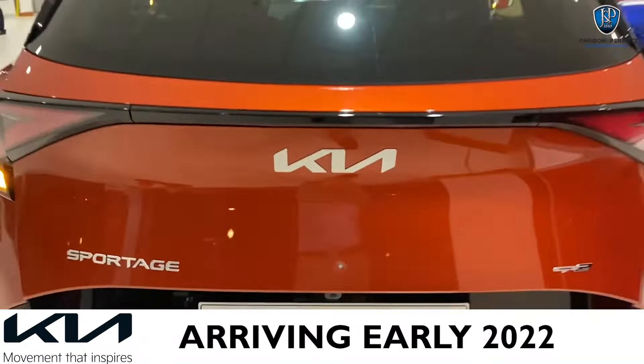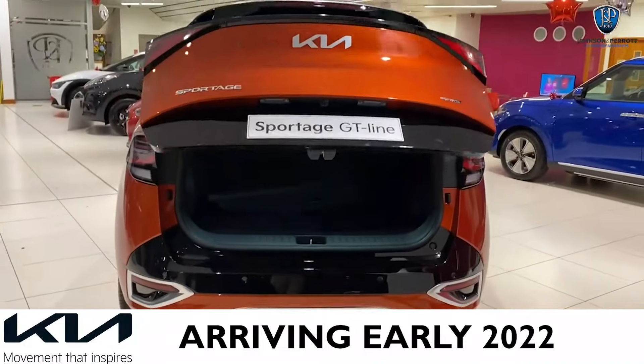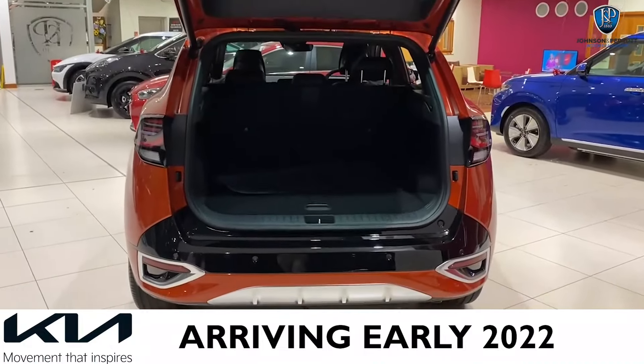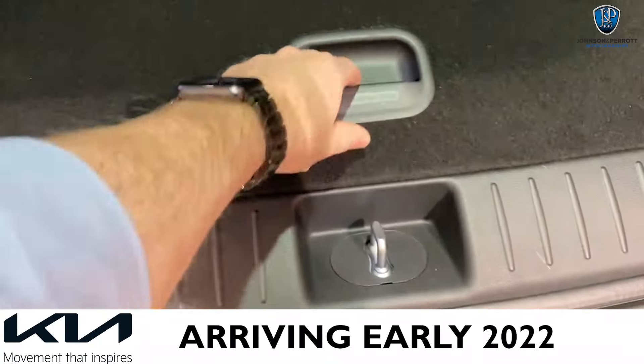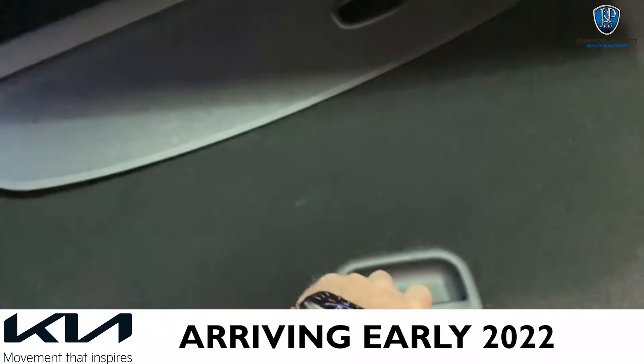With one touch we'll have the boot opening up. It's a very large and spacious boot, and if I look inside here, you can see the parcel shelf and some additional storage beneath.